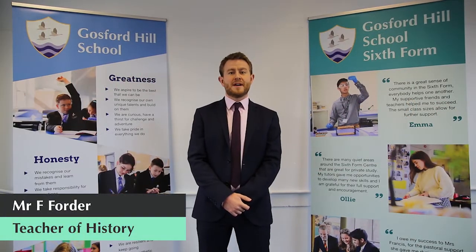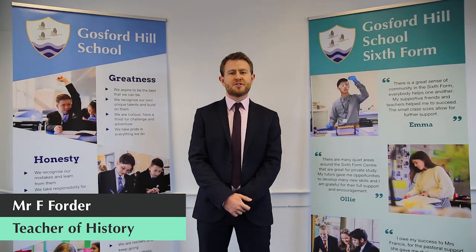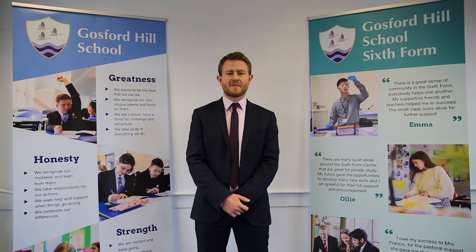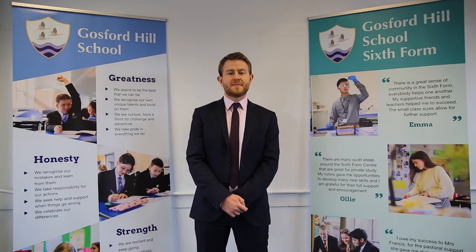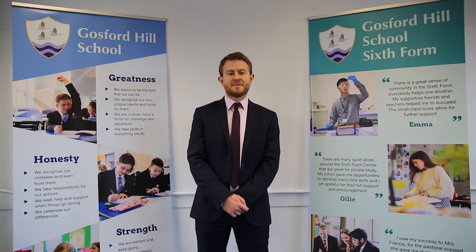Hello, my name is Mr Forda and I'm a member of the history department and also an assistant head teacher here at Gosford Hills School, which I joined in September 2019. Alongside my colleagues Mr Gannon and Ms Fuglesang, we teach the A-level history unit and have had a lot of experience doing this over a number of years in various different syllabuses.